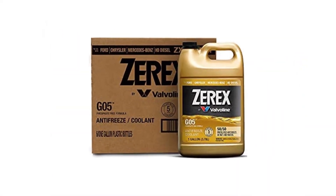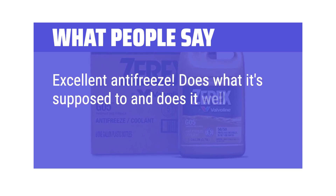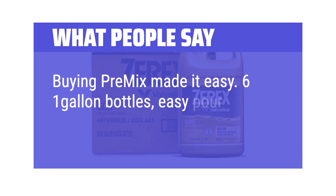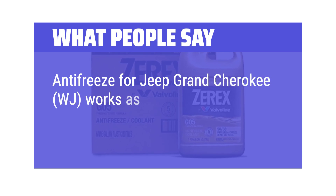What people say: "Excellent antifreeze — does what it's supposed to and does it well. Buying premix made it easy: 6 one-gallon bottles, easy pour, no mess. Antifreeze for Jeep Grand Cherokee WJ — works as intended."